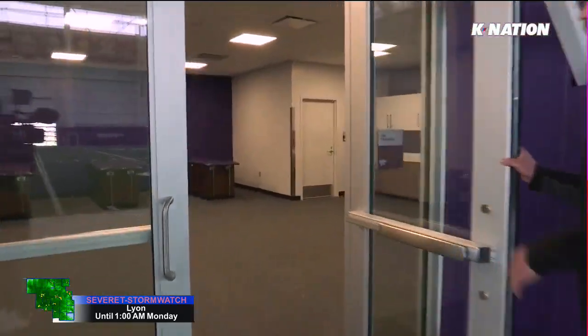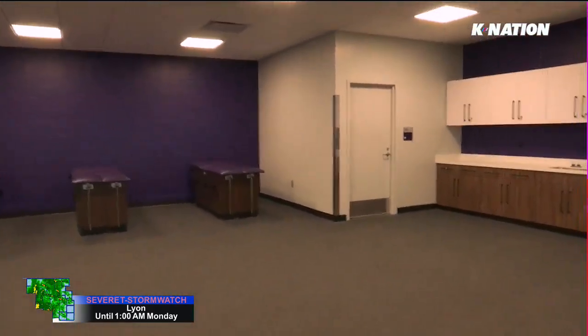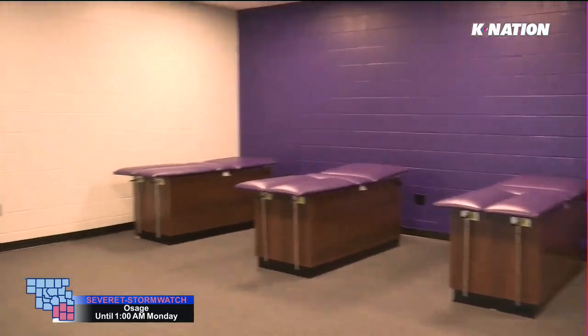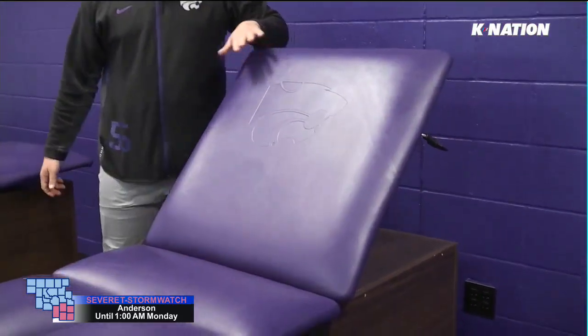This is our training room. This is so important — this is what keeps us going. Our trainers are working around the clock, and it's so convenient to have everything in here. You can sneak in here, maybe take a little nap, hang out.